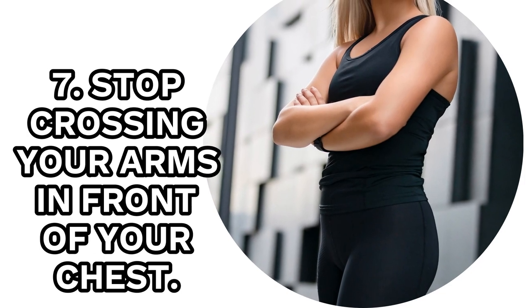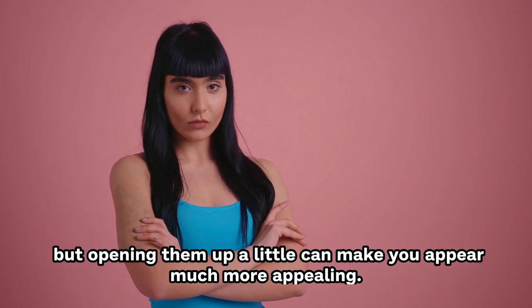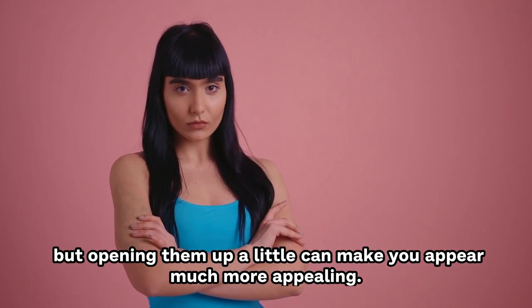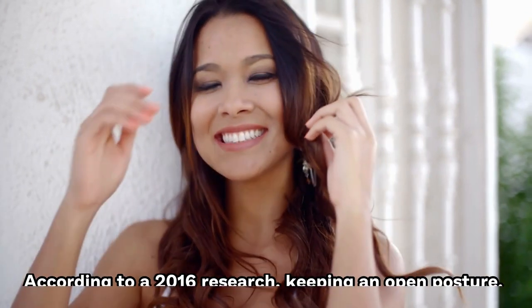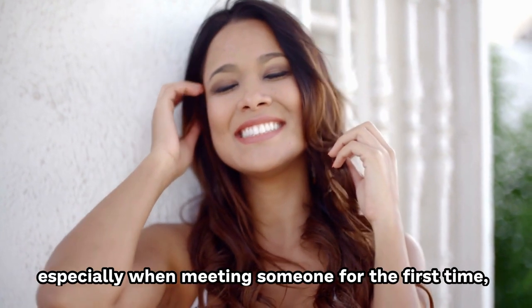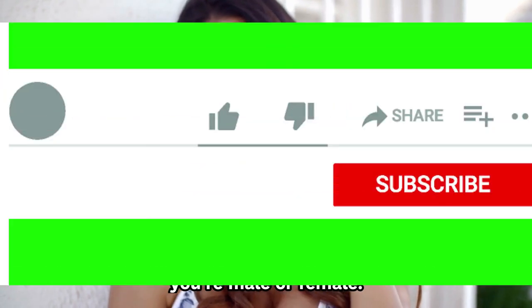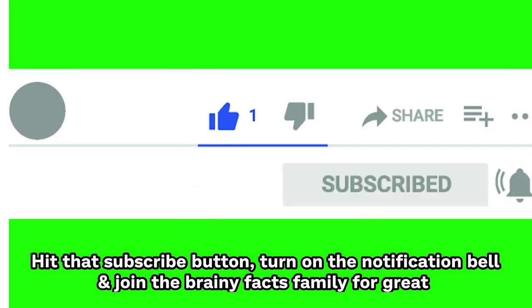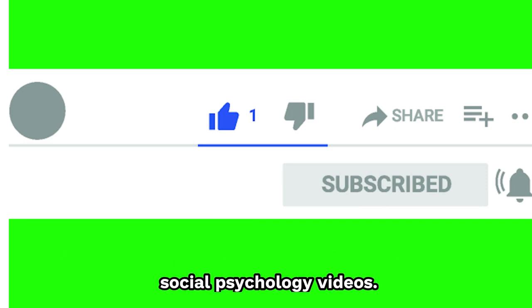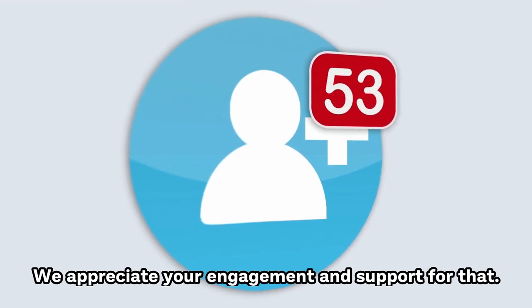7. Stop Crossing Your Arms In Front Of Your Chest. When you're standing, it's easy to get into the habit of crossing your arms, but opening them up a little can make you appear much more appealing. According to a 2016 study, keeping an open posture, especially when meeting someone for the first time, helps you appear more confident and charming, whether you're male or female. If you enjoy this content, hit that subscribe button and turn on the notification bell.